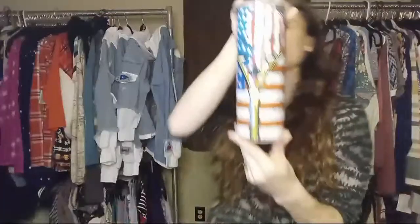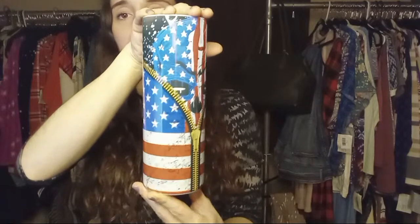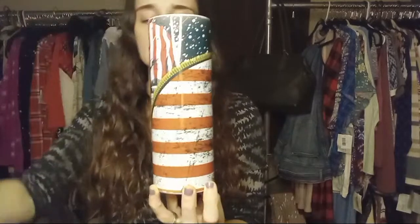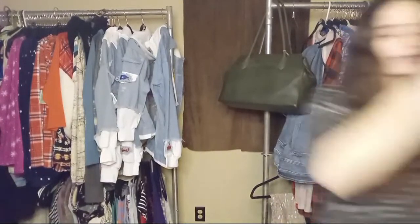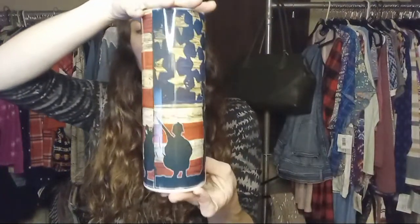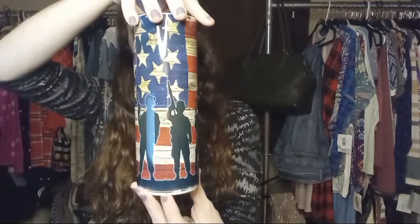This one is great for a guy or a gal — a 20-ounce stainless steel tumbler with a slide-top lid. Comment 'skull' for that one. One more — also good for a guy or a gal. Comment 'america' for this one. Comes with a slide-top lid, 20 ounces, stainless steel double-wall insulated. That's $24.99 for the America tumbler.